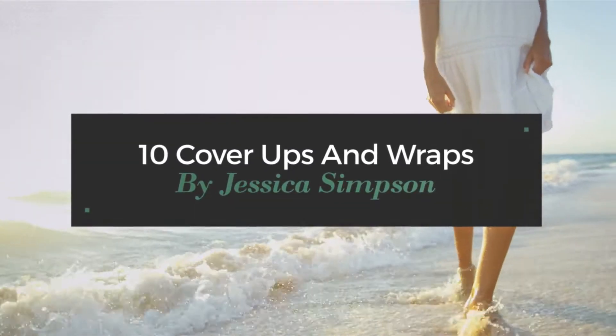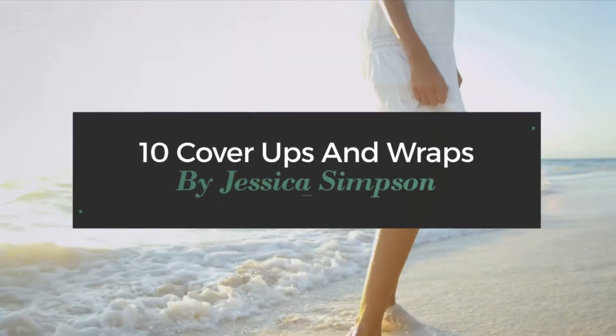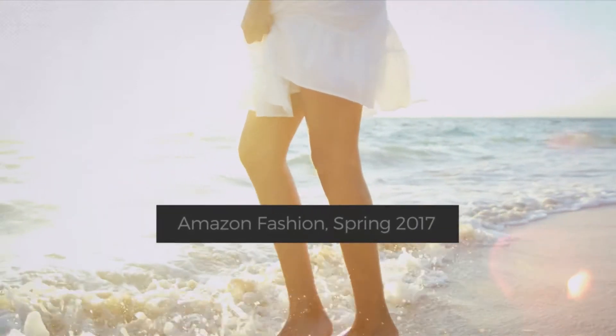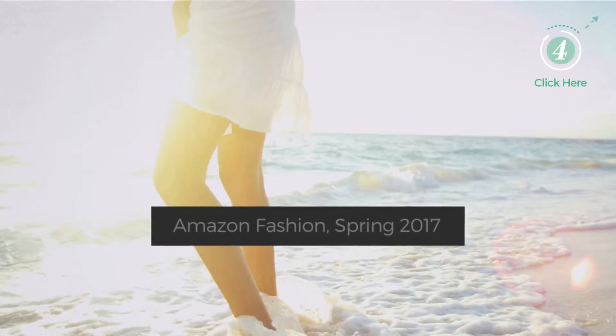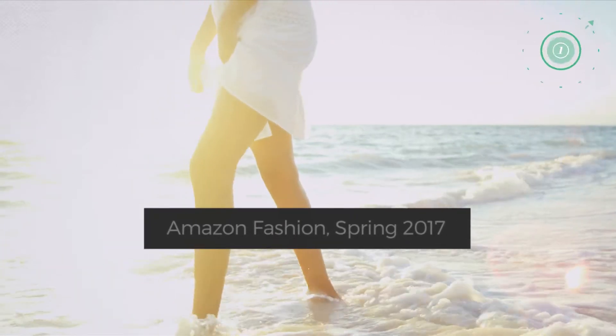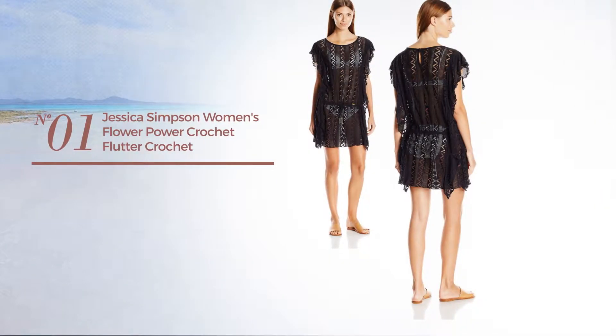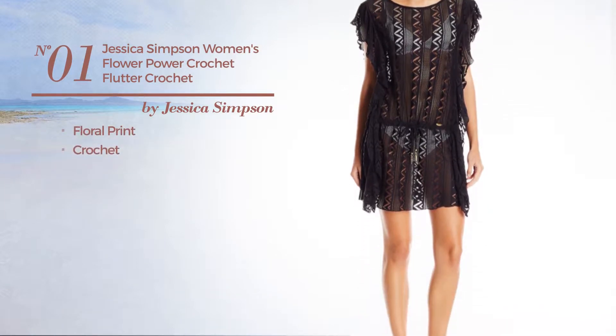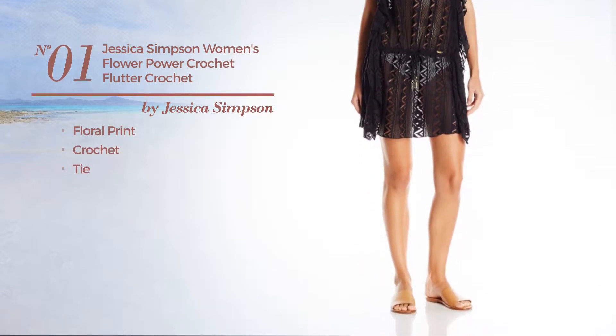10 cover-ups and wraps by Jessica Simpson Amazon fashion spring 2017. At any time click the circle and get the details about your favorite dress. Number one featuring floral print made of crochet with a tie, available in two colors.